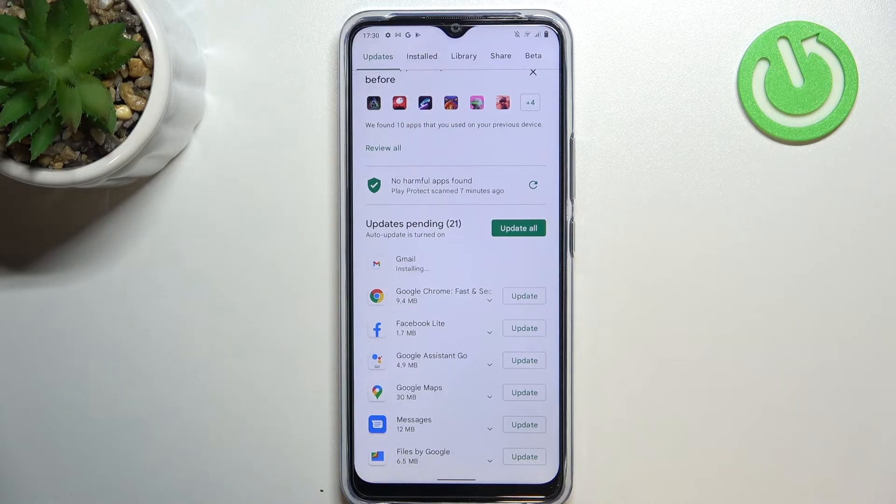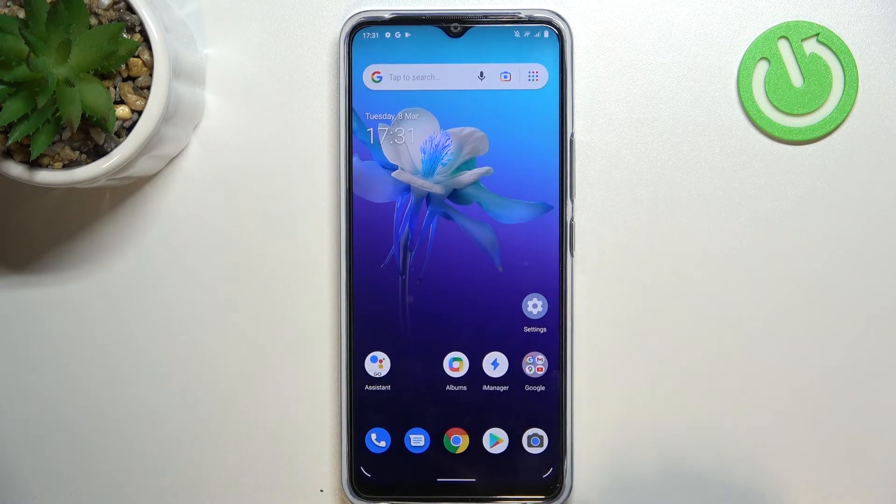So you will be able to quickly check how it's going. Right now it has been downloaded, and after that it will be successfully installed and automatically updated. You do not really need to do anything more. This is how to update apps on your Vivo Y01.